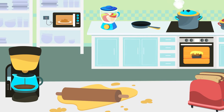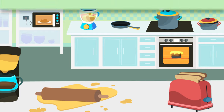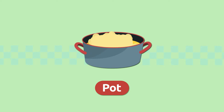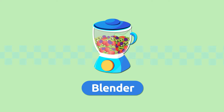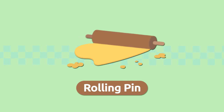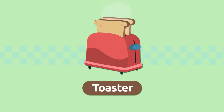Can you remember all the words we learned today? Let's recap them: fry pan, pot, pressure cooker, blender, microwave, coffee maker, rolling pin, toaster, stove.